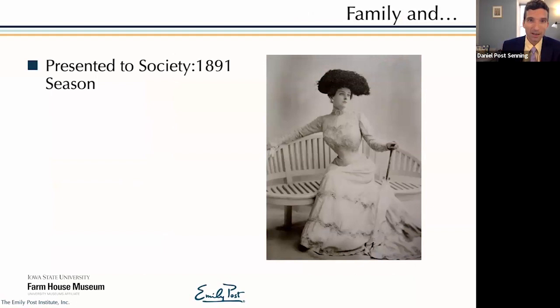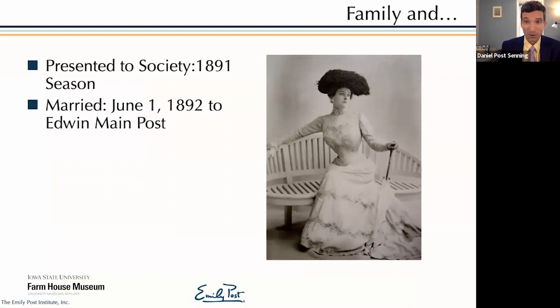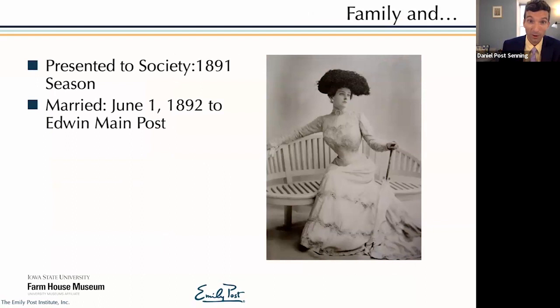Emily Post was presented to society in 1891 — her coming out — and by all accounts it was very successful. She was identified as one of the great catches of the season, capturing the eye and attention of New York society. She was engaged within a year and married within two years of her coming out. They had two sons relatively early in their marriage, and it wasn't until 1905 that her life took an unexpected turn and she found herself divorced. This was not unheard of — she wasn't the first woman in New York society to get divorced — but it was definitely uncommon.